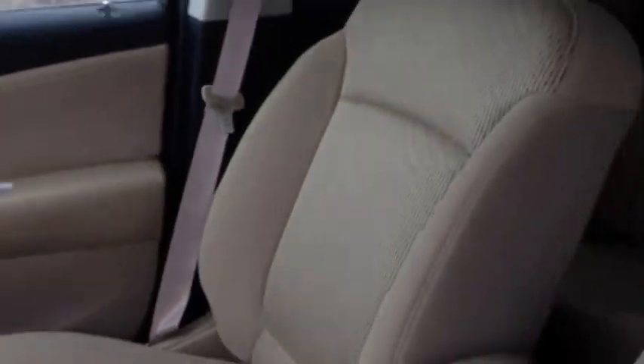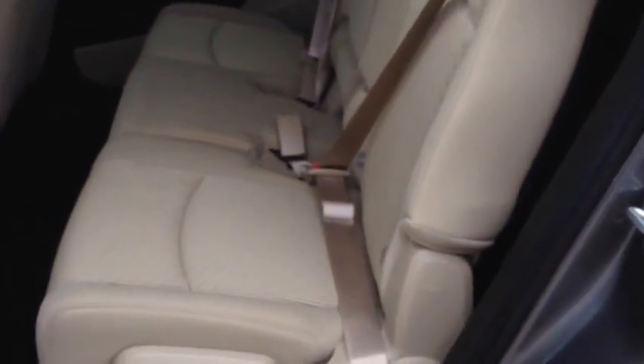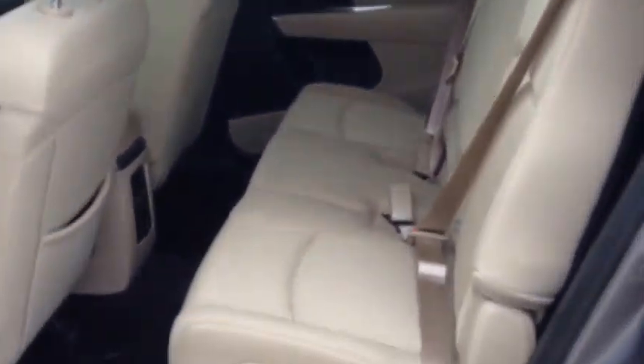In the back compartment of this Journey, the gorgeous beige interior continues through. No rips, no stains in the seats, no tears — it's in excellent shape. Center seat armrests with cup holders for the rear passengers. This is just a really nice interior.